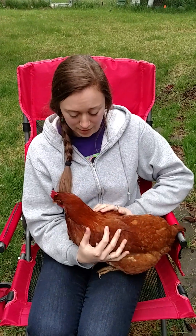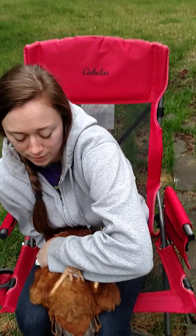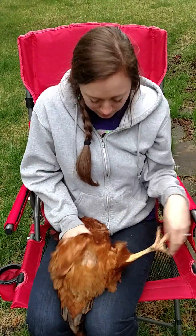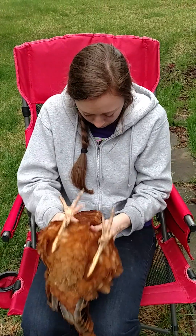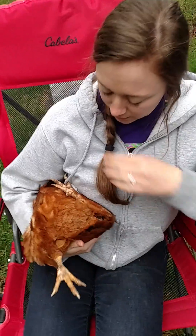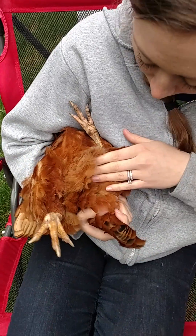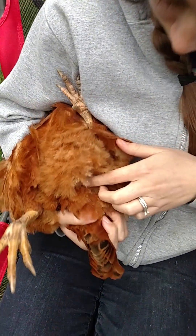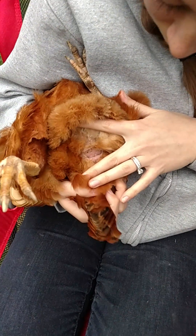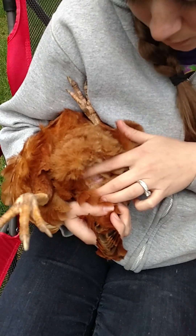The vent is the spot on the chicken's bottom where both poop and eggs come out, and I will show you where it is. I've got a chicken here — flip her upside down. Okay, got my upside-down chicken. Right in between their legs at the base of the tail — it's right here. That is a chicken vent, and that's where their eggs come out of.